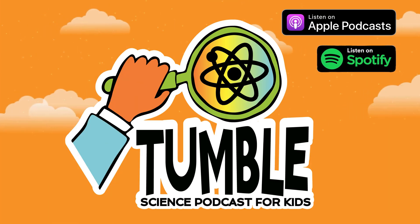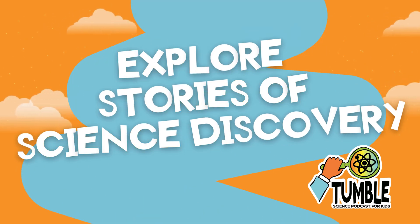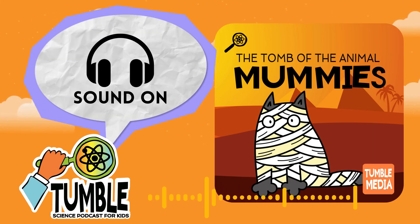Hi, I'm Lindsay. And I'm Marshall. Welcome to Tumble, the show where we explore stories of science discovery. We're going on a special Halloween science journey today to ancient Egypt. Oh my gosh, we're going to be talking about mummies.